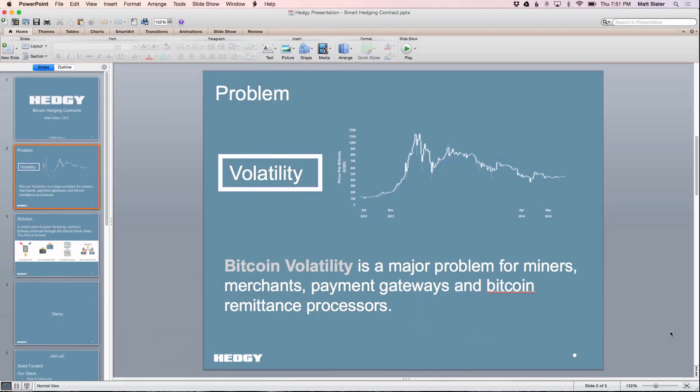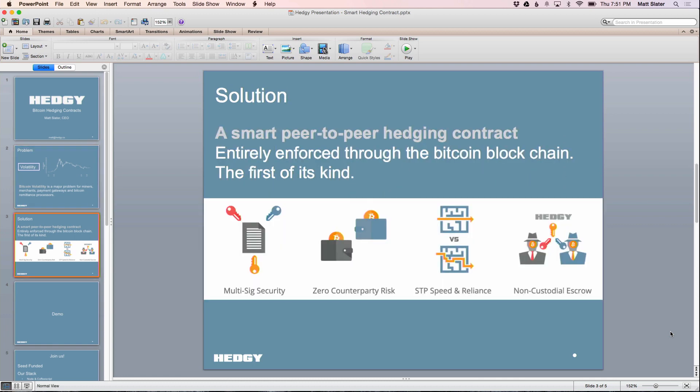In Bitcoin — if you're not familiar with Bitcoin — it's a digital currency that you can send like money on the Internet, and it's extremely volatile. The price goes up and down all the time. And so for usability, for a business owner, for the Bitcoin miners that make the Bitcoin, for a merchant or a payment gateway, this is a big problem. We built our business around solving this problem and offering a solution that allows somebody to lock in the dollar value of their Bitcoin. So we built an app for that.